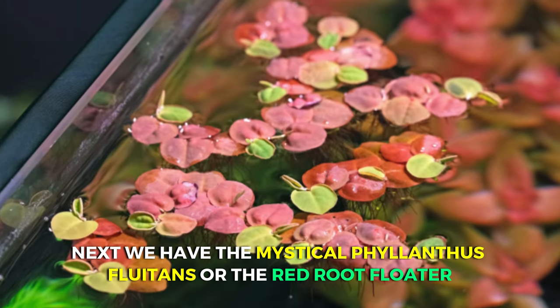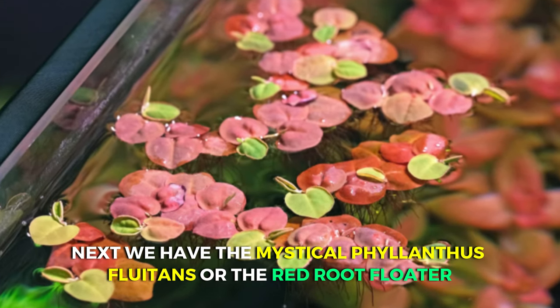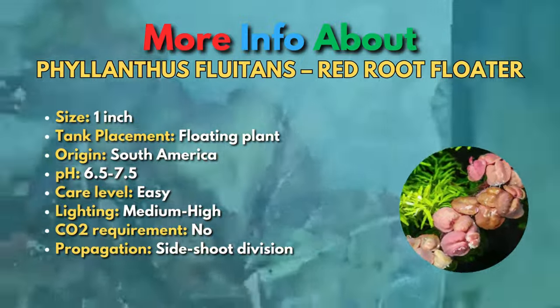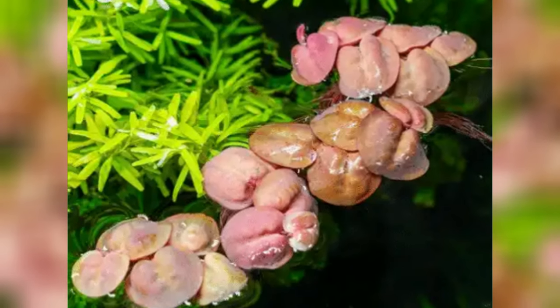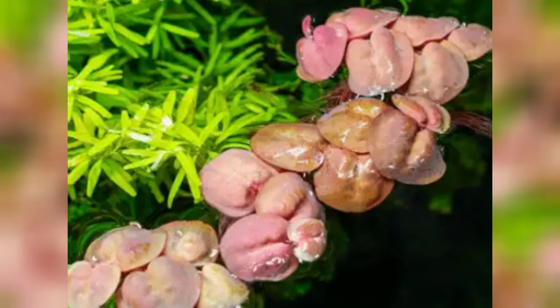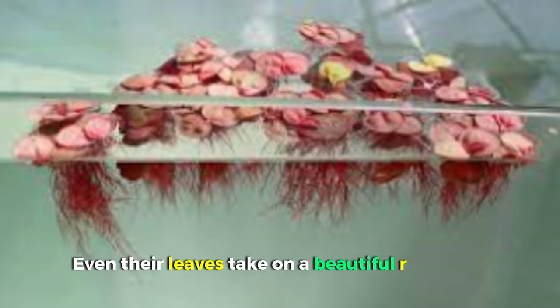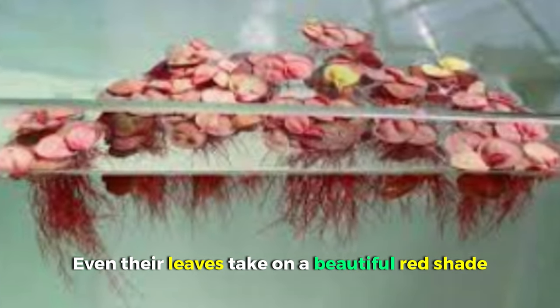Next, we have the mystical Philanthus fluitans, also known as the Red Root Floater. Unlike the other plants on this list, the Red Root Floater doesn't anchor in the substrate. Instead, these lovely plants gracefully float at the water surface akin to water lilies, with beautiful trailing roots beneath, which creates a charming underwater scene. What sets them apart is their striking red roots, and when bathed in bright light, even their leaves take on a beautiful red shade.